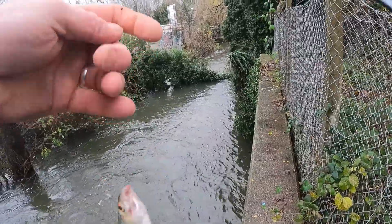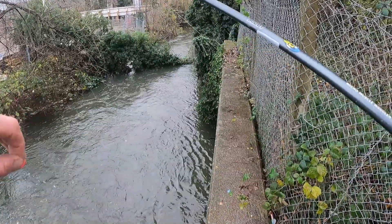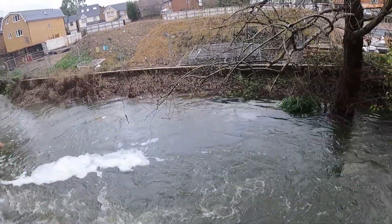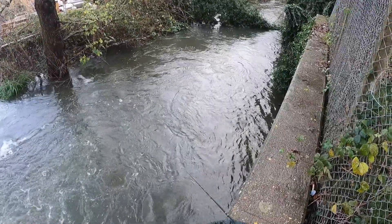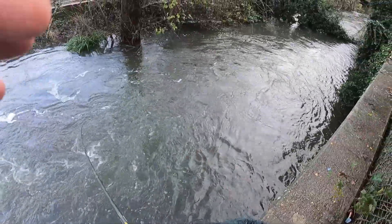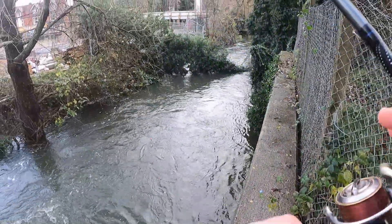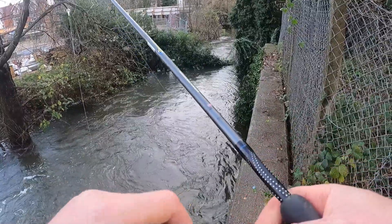Another plump roach — there's plenty of fish down there. I wonder if there are bigger ones. That's a much better fish — oh, oh, no! Lost it. It went in the flow and snapped me off. That was a good fish. That's encouraging — shame I lost it. I had the clutch set just a little bit too tight.